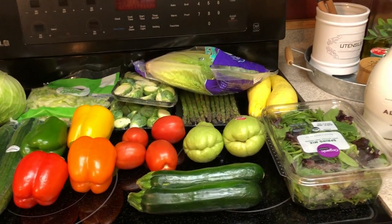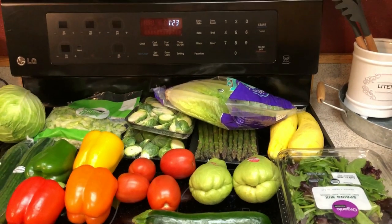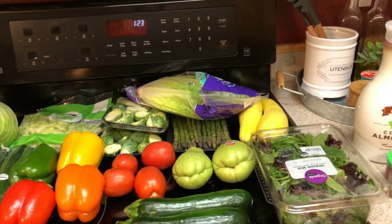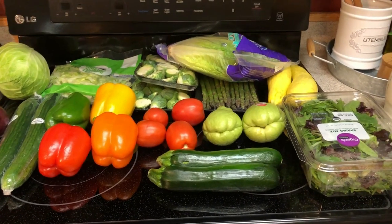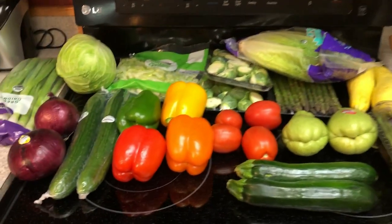Hey guys, welcome back to my channel. So if you watched my last couple videos, I talked about how this week was going to definitely be a budget week for meals. So I don't have a huge haul, but I have a lot of produce for the meals that I'm making. I will tell you as I go along, plus put any links down below. So let's go ahead and just get started with the produce since we're already over here.